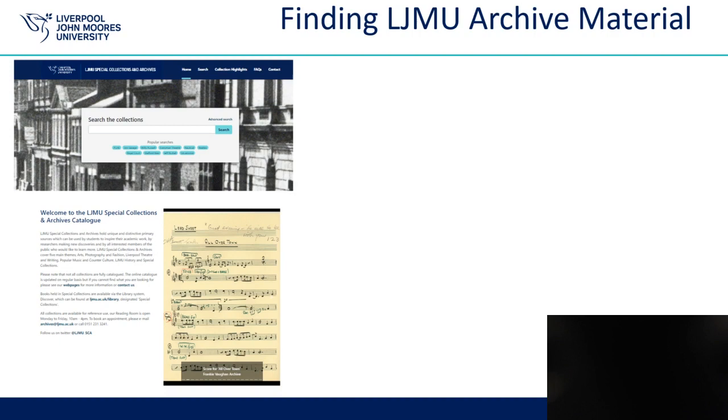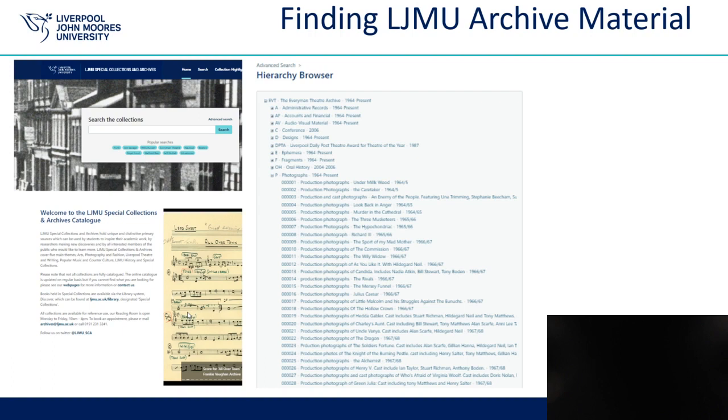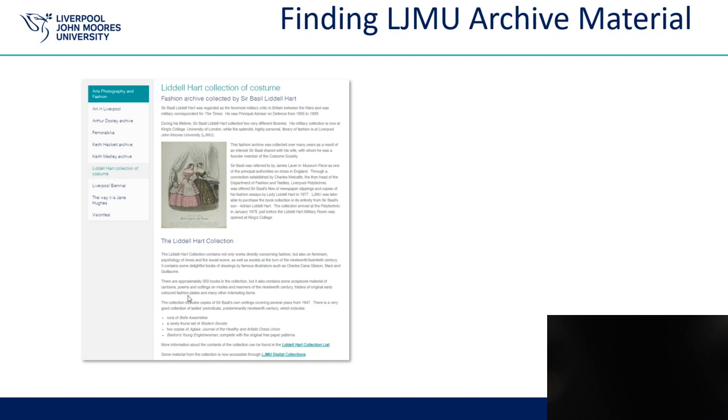Finding LJMU archive material can be a little confusing since some collections are on our online catalogue and others are not. Our online catalogue can be found through our webpages or at archives.ljmu.ac.uk. You can conduct a free text search in the search box on the front page or go into the advanced search to conduct more complicated searches. Once you have some search results, you can click on the reference numbers to find out more information about the collection. Other collections not yet added to our online catalogue will have a PDF list or a spreadsheet available through the webpages.